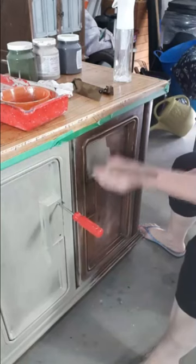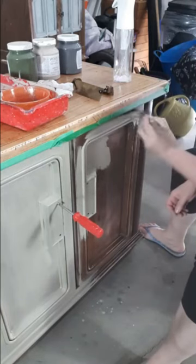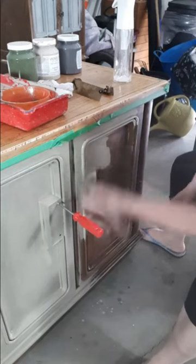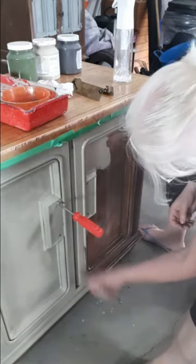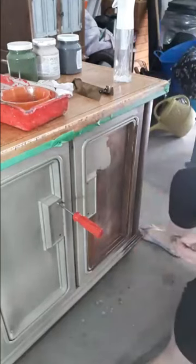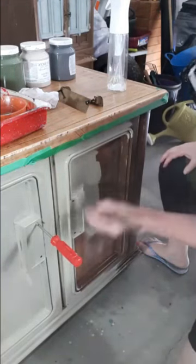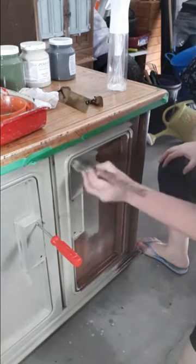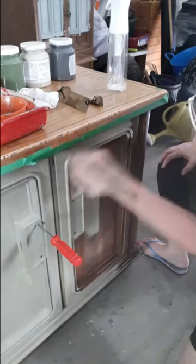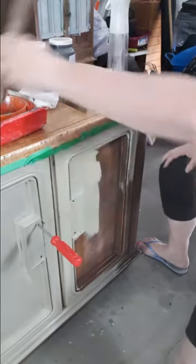This is the last door. I think I got a little bit too much water on there but I'll blend it out and smooth it out in a second.